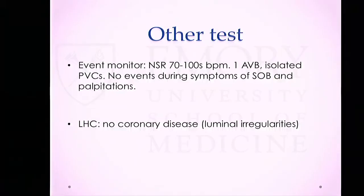The patient was also complaining of palpitations, so she was sent for an event monitor that mostly showed normal sinus rhythm in the 70s to 100s, her underlying first-degree AV block, a few PVCs, but no arrhythmias correlating with her shortness of breath or palpitations. She also underwent a left heart cath at an outside hospital that showed only luminal irregularities without significant coronary disease.